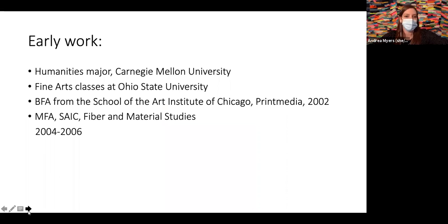Going back to my early work, I actually started as a humanities major at Carnegie Mellon University, thinking I was going to be an English major. I eventually transferred to Ohio State — I grew up in Westerville, Ohio — took some fine art courses there, and then transferred to the School of the Art Institute of Chicago to finish my undergrad. I was focused in print media, and during that time I found I was more interested in the process rather than the imagery I was making.